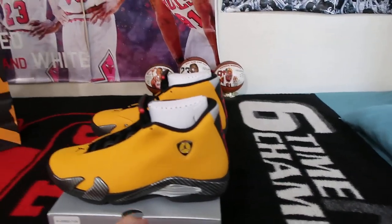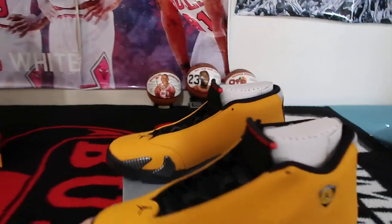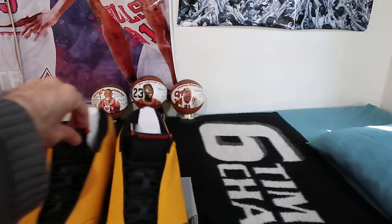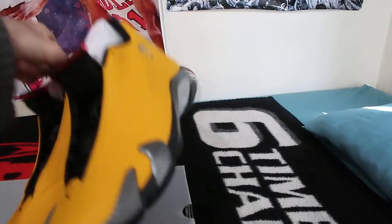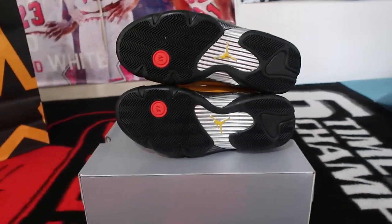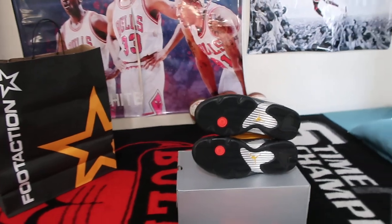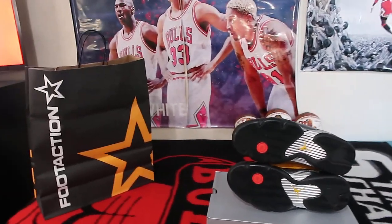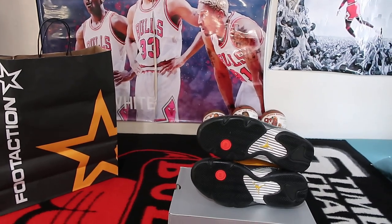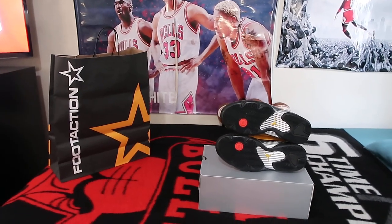I truly like this pair a whole lot. Here's an angle that a lot of you love to see. Make sure you guys subscribe, comment, rate, share, and enjoy. I've got another 26 retros to show you guys, and I'll gladly get to them soon. That's all she wrote.